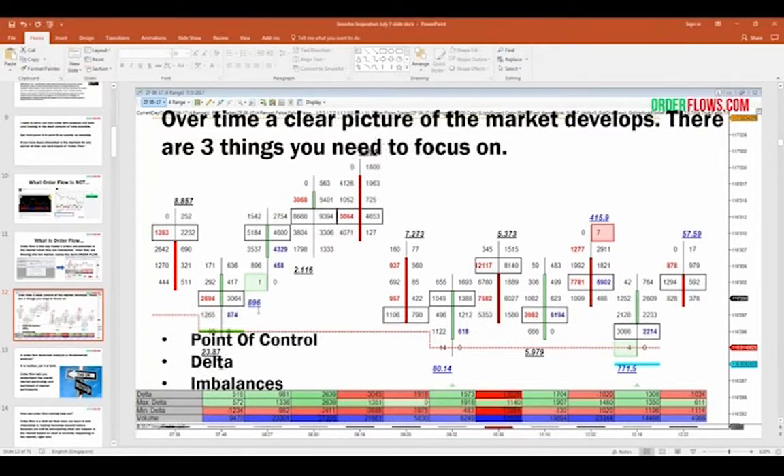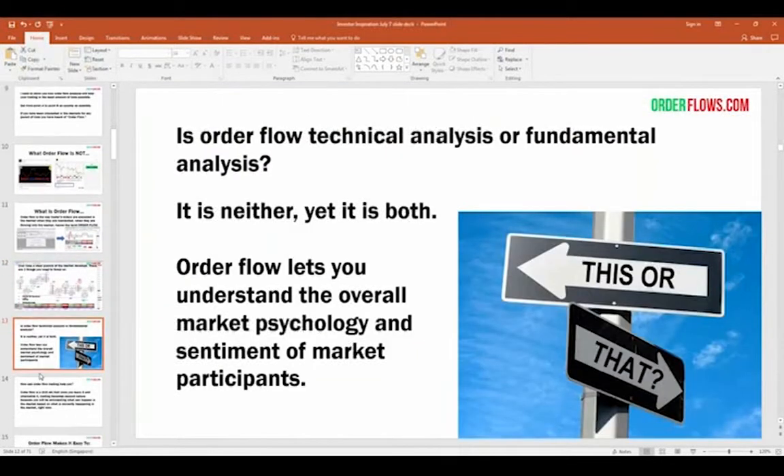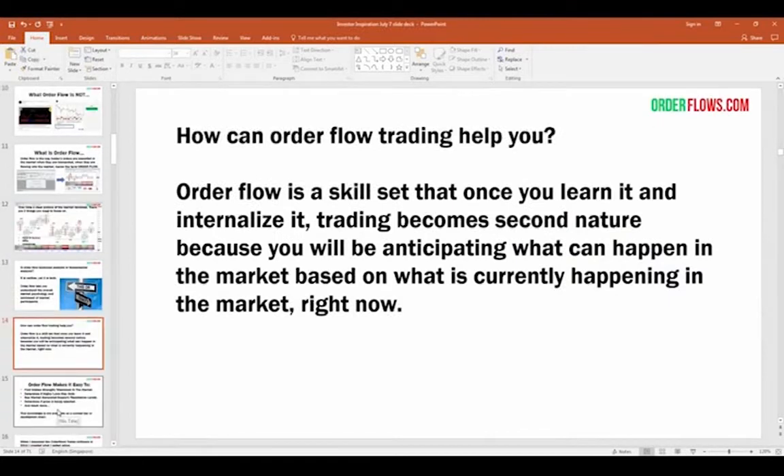Full disclosure: we'll be talking about order flow on software that I helped develop. I didn't develop the footprint chart, but I did develop some of the other tools I'll be talking about. Order flow analysis is not strictly technical or fundamental — it's both. Order flow reads market psychology: the net buying, net selling, aggressive buying, aggressive selling, and basically the sentiment of market participants. Whether people are trading with technical or fundamental analysis, it's reflected in the order flow.